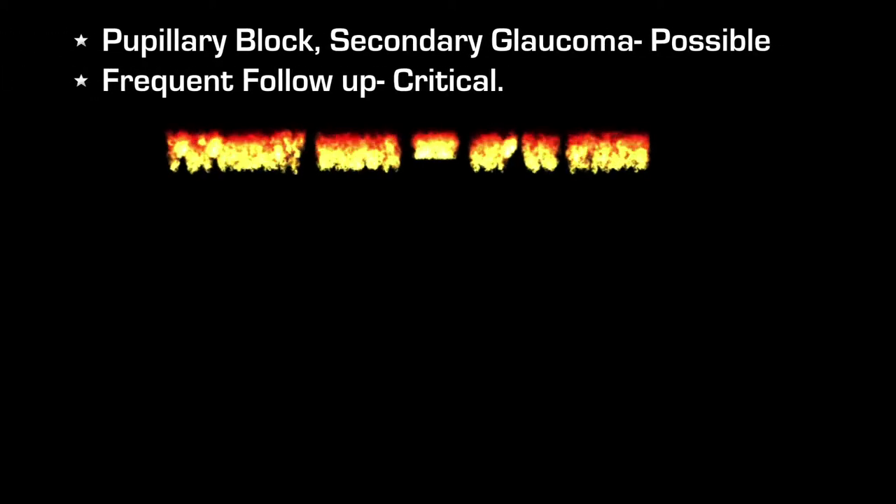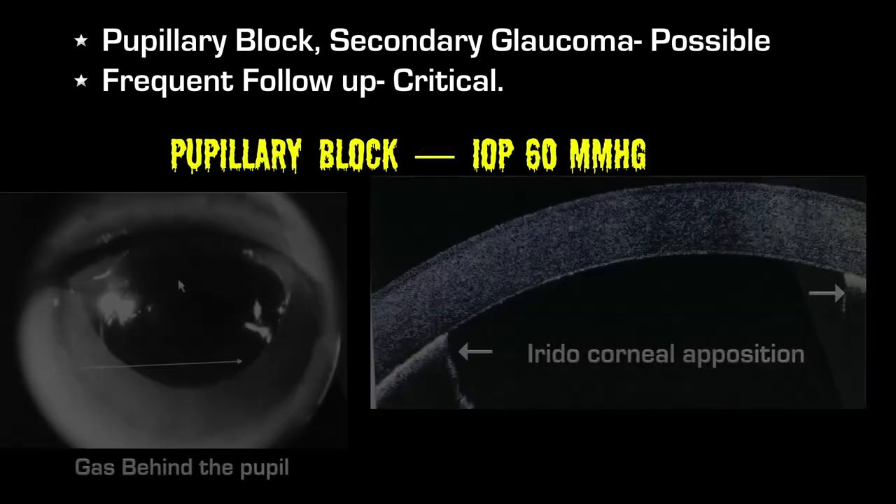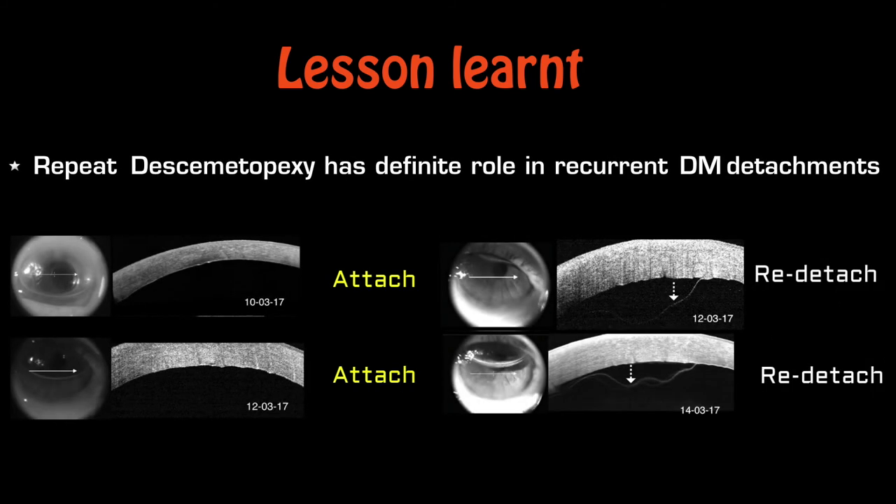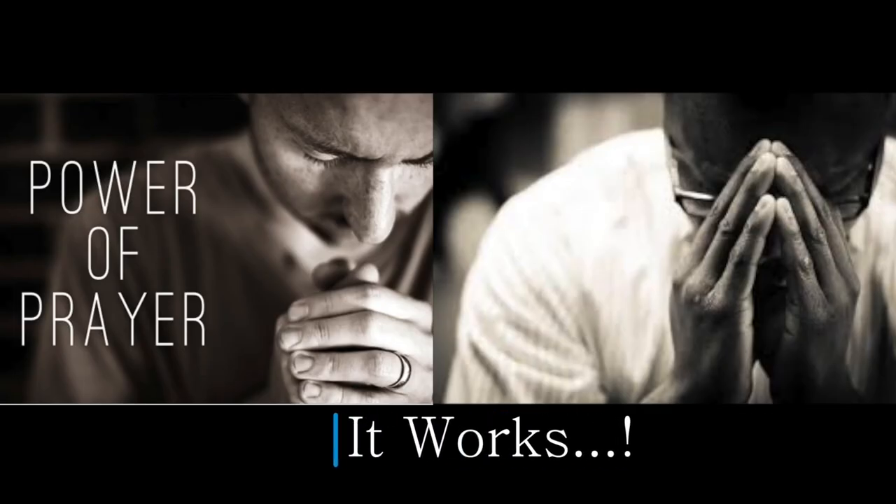However, pupillary block and secondary glaucoma are expected complications, and close monitoring is critical to ensure better outcomes. Repeat descemetopexy definitely has a role to play in eyes with these recurrent detachments. And finally, never lose hope.